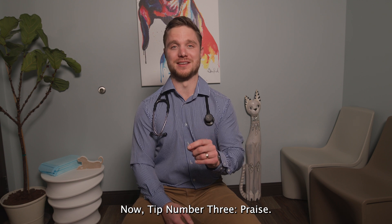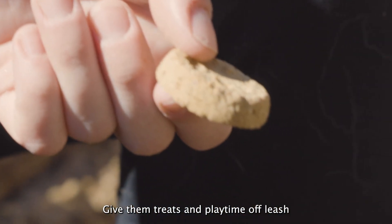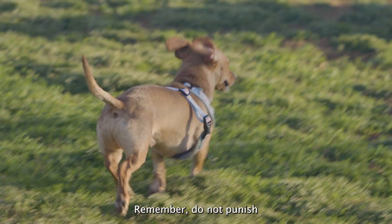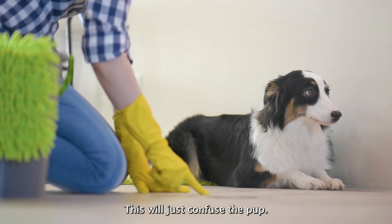Tip number three: praise. Lots of praise when they do it right. Give them treats and playtime off leash after they go. Remember, do not punish if there's an accident in the home — this will just confuse the pup.